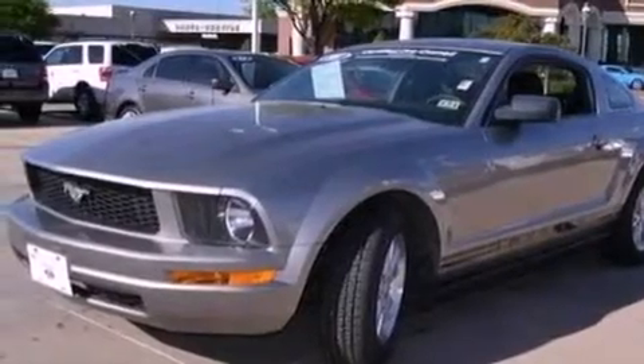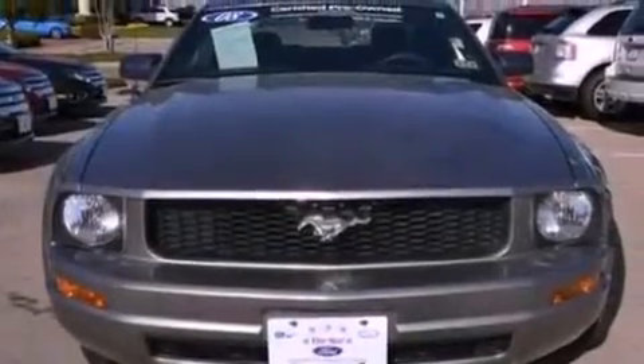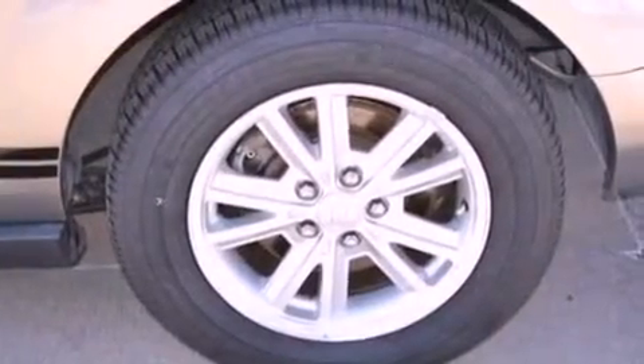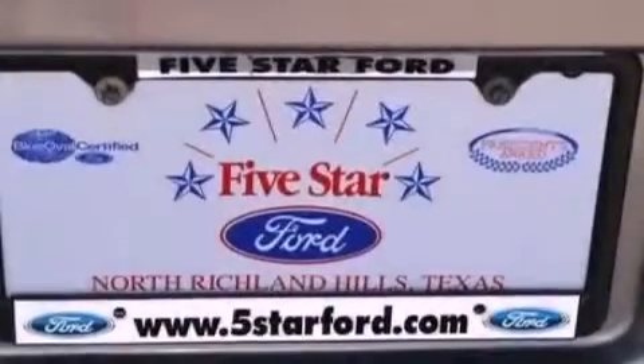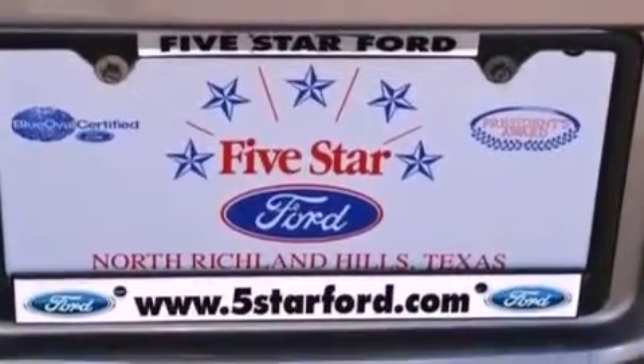The following features are also included: air conditioning, a split-folding rear seat, cruise control, a CD player, a rear spoiler, a passenger-side vanity mirror, an engine immobilizer theft deterrent system, side impact airbags, full-power accessories, and this vehicle has fewer than 62,000 miles on the odometer.